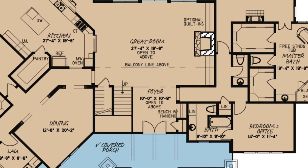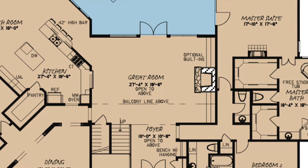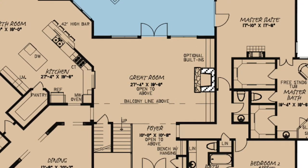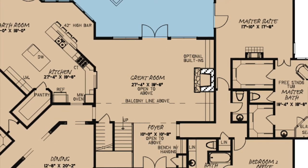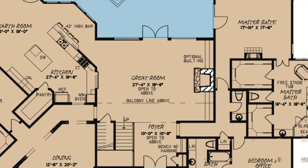Straight ahead is the great room. Here, you'll find the stairs leading above, a massive stone fireplace flanked by optional built-ins, and access to the large covered grilling porch. This room is open to above and flows into the kitchen, making it perfect for entertaining.